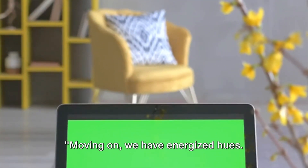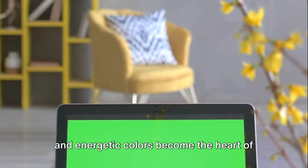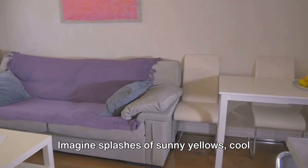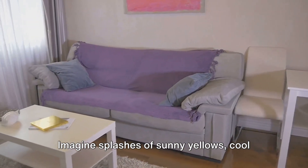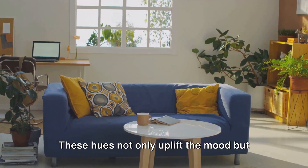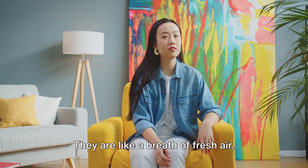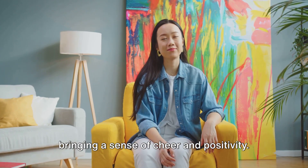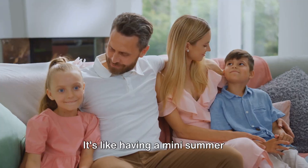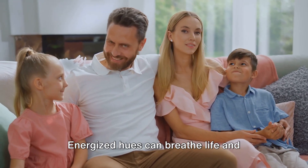Moving on, we have energized hues. As we embrace the summer season, vibrant and energetic colors become the heart of our decor. Imagine splashes of sunny yellows, cool blues, lively greens, or even bold oranges. These hues not only uplift the mood, but also enhance the ambience of a room. They are like a breath of fresh air, bringing a sense of cheer and positivity. It's like having a mini summer celebration right in your living space. Energized hues can breathe life and vitality into your home this summer.